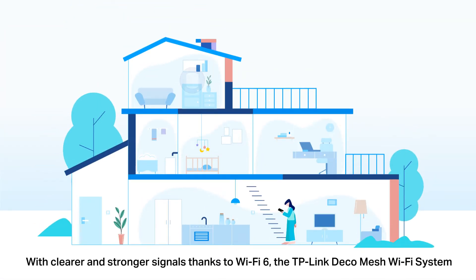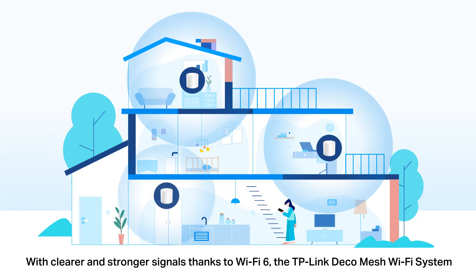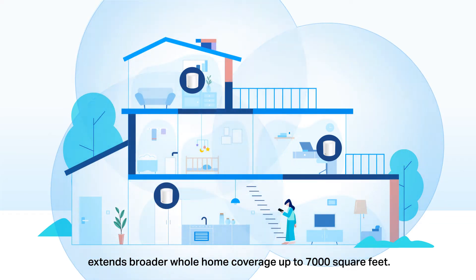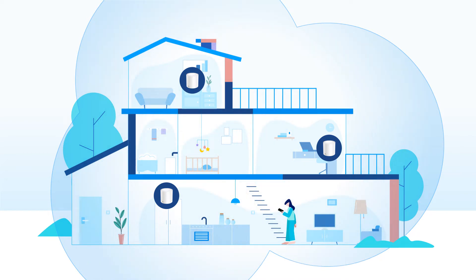With clearer and stronger signals thanks to Wi-Fi 6, the TP-Link Deco Mesh Wi-Fi system extends broader whole home coverage up to 7,000 square feet.